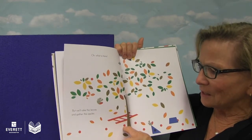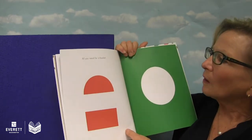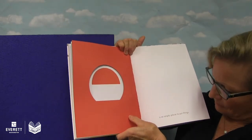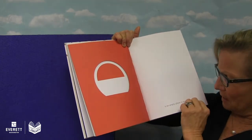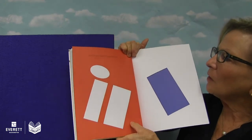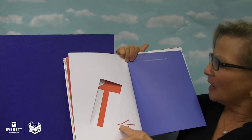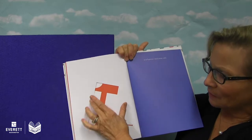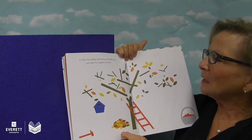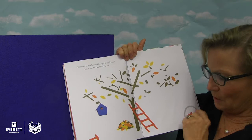But we'll rake the leaves and gather the apples. All you need for a basket is an empty place to put things. And all you need for a bird house is a hammer and some nails. There's the hammer and nails. I'll climb the ladder and hang that bird house and take the apples in to eat.